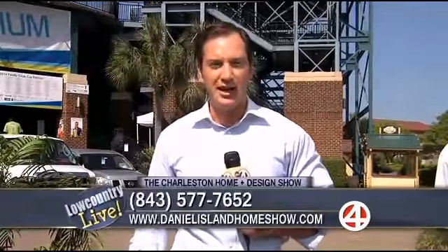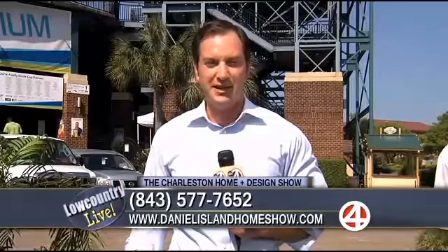Well, thank you so much, Reed — we do appreciate your time here. Check it out, we've got the information on your screen as well as online for all the great vendors we have today. Much more coming up from the Daniel Island Family Circle Cup Stadium in just a moment.